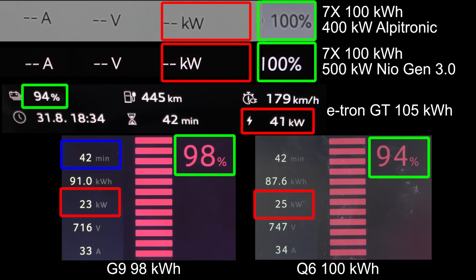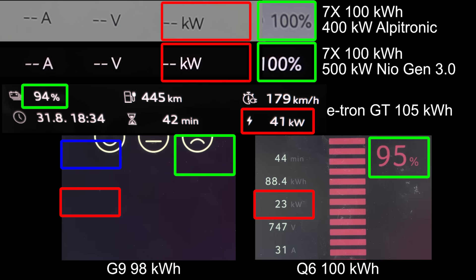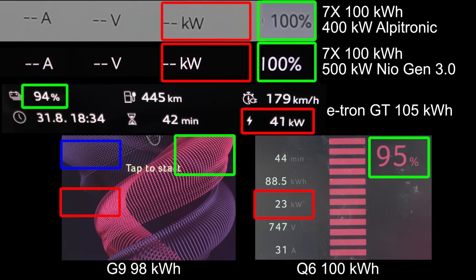It ain't over until it's over, right? But this is insane that these cars can hit 100% before 45 minutes. There — G9! The Chinese is like — LOL! What you got now, Germans?